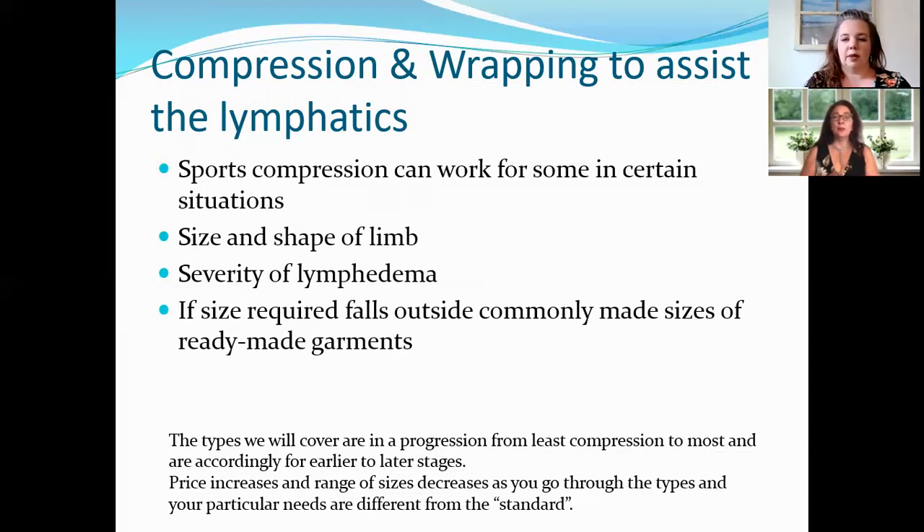One thing sports compression can help with is getting used to putting compression on every day. So while you're waiting to get a prescription or get measured, you can go out and get sports compression to build that habit. If you are going for surgery, though, do not use sports compression — you must use what your doctor is giving you for that surgery.